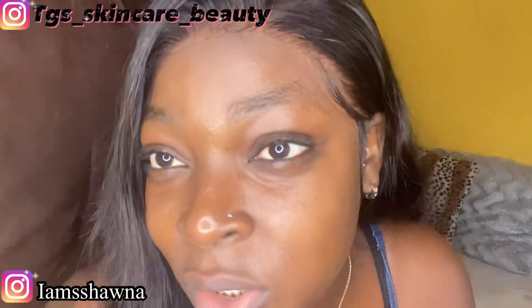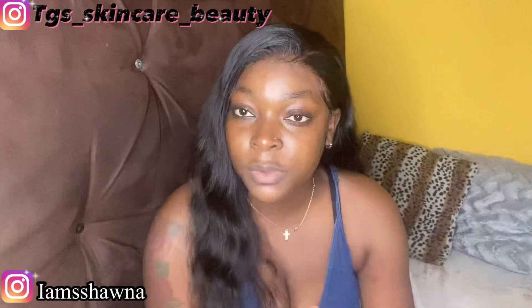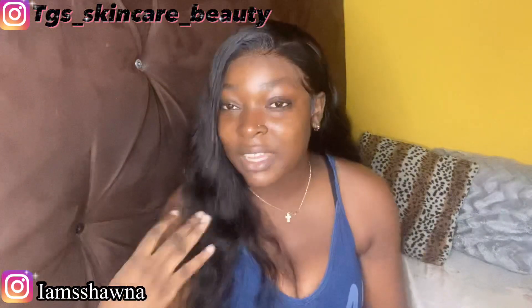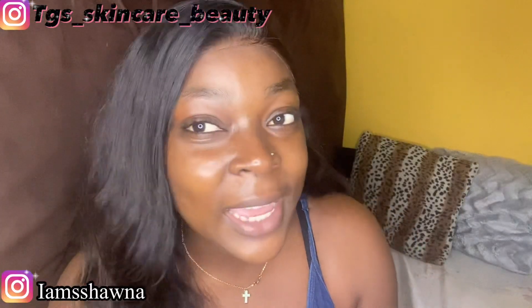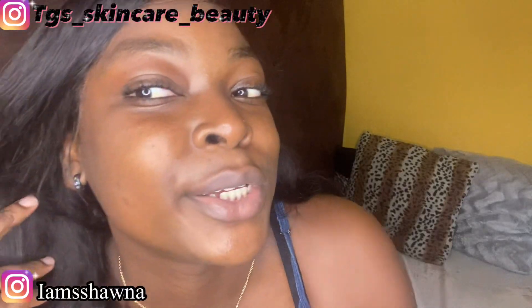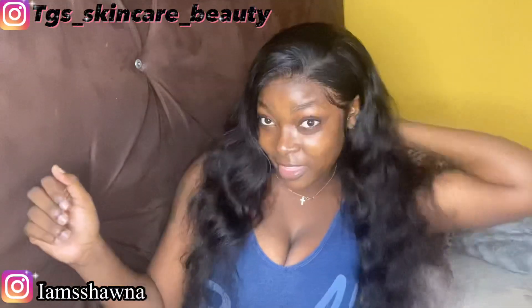Shout out to everybody who has been supporting me from day one — I appreciate all my supporters and followers. I'm branching off and doing something different. Look at my skin — look at that glow! This is no filter, I know y'all see me glowing. Make sure you go over to my Instagram — the link will be in the description. Christmas is coming, don't let Santa catch you with bumps and acne — make sure you use these products.